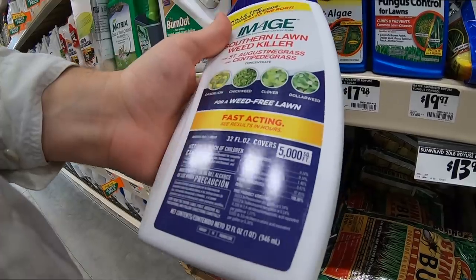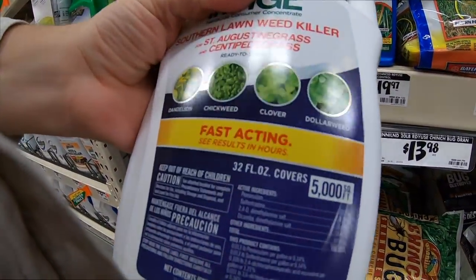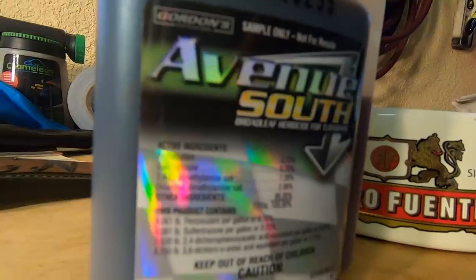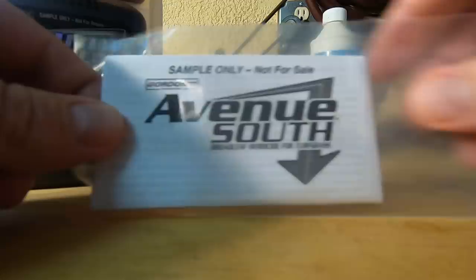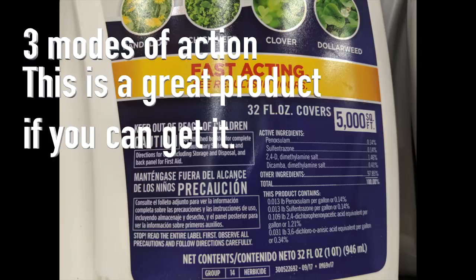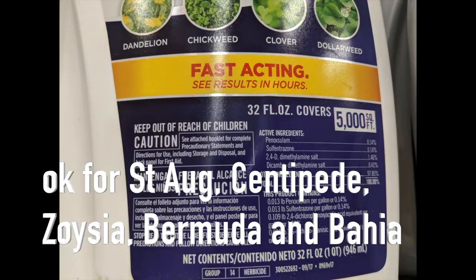This next one's really interesting: Image Southern Lawn Weed Killer. They're marketing this as a St. Augustine and Centipede grass weed control, but you could also use it on Bermuda and Zoysia. This is what I'm going to call the homeowner version of Avenue South — PBI Gordon's very popular weed control used on warm season turf — and it has the very same active ingredient stack, just at much lower concentrations. The reason this is a really powerful weed control is because it uses three different modes of action to attack the weeds, whereas Image Kills Nutsedge has really one single active ingredient with one mode of action.